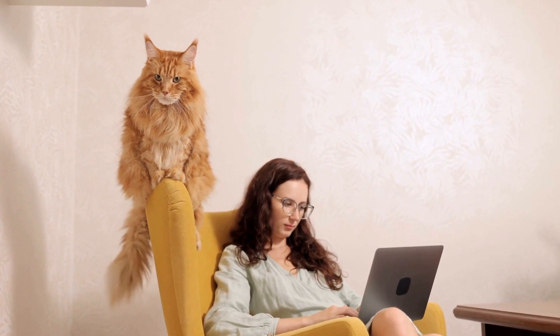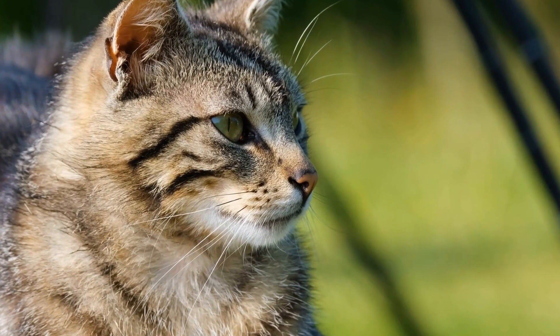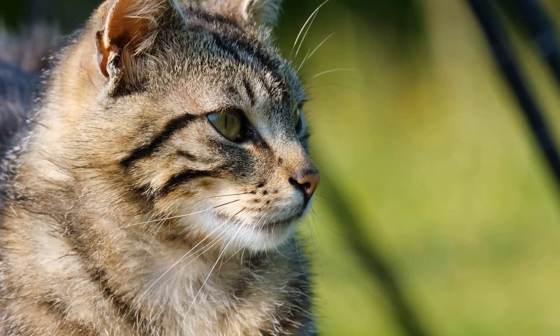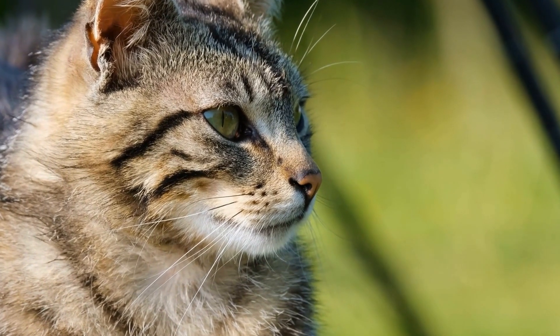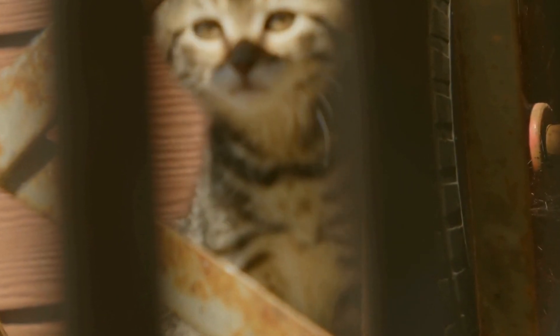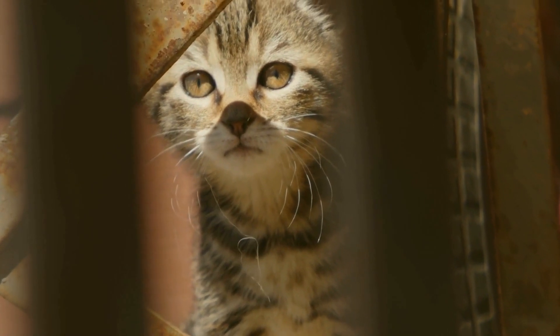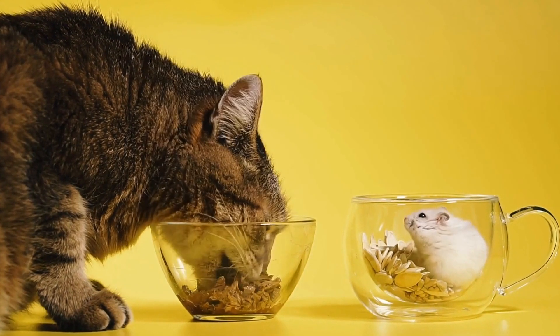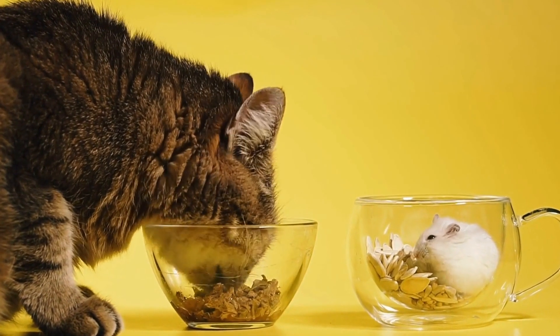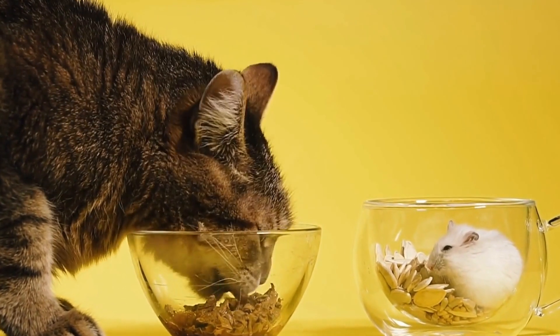One of the most obvious differences between domestic cats and wildcats like ocelots lies in their physical appearance. Domestic cats typically have a wide range of colors and patterns, reflecting the diverse breeds selectively bred by humans. On the other hand, wildcats like ocelots showcase unique coat patterns and colors that enable them to blend effortlessly into their natural surroundings.